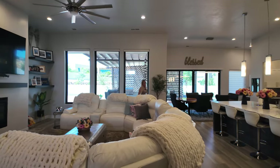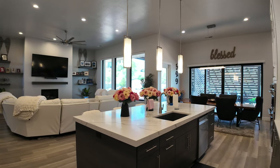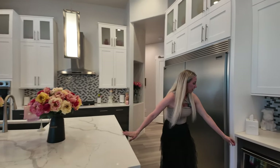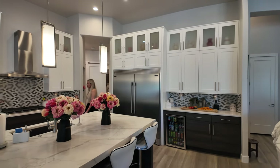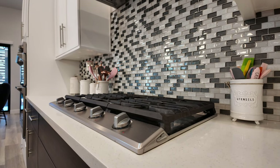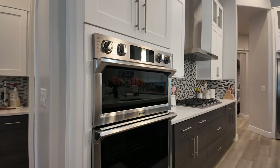Coming into the kitchen, it features a large oversized center island, tons of cabinetry, a beverage fridge right next to the commercial Frigidaire refrigerator. This home has gas appliances — a five-burner stovetop and a microwave-oven combo wall oven.